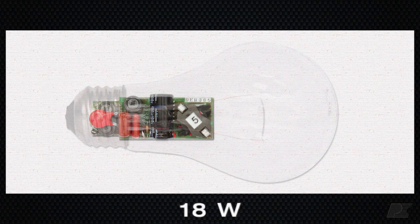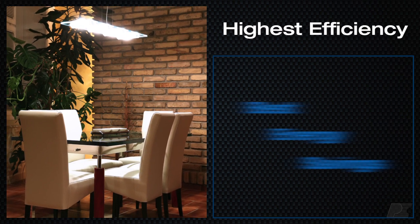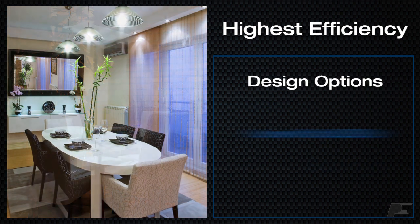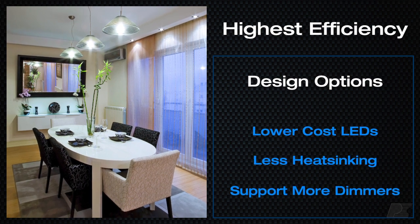Take a look at this amazing 18-watt A19 design that's more than 93% efficient. Efficiency this high not only provides the best energy savings in non-dimming designs, it gives you the freedom to use lower cost LEDs, reduce design heat sinking, and support a wider range of TRIAC dimmers and still meet efficiency targets.